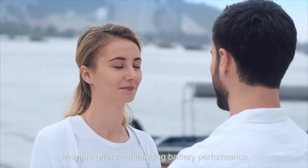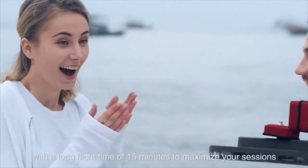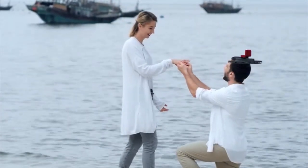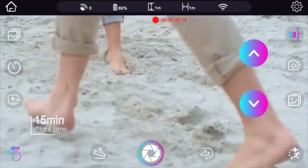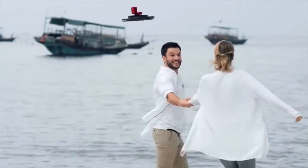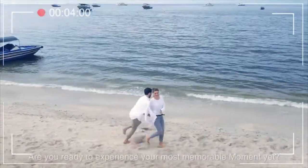Moment offers outstanding battery performance with a long flight time of 15 minutes to maximize your sessions. Take a moment — are you ready to experience your most memorable moment yet?